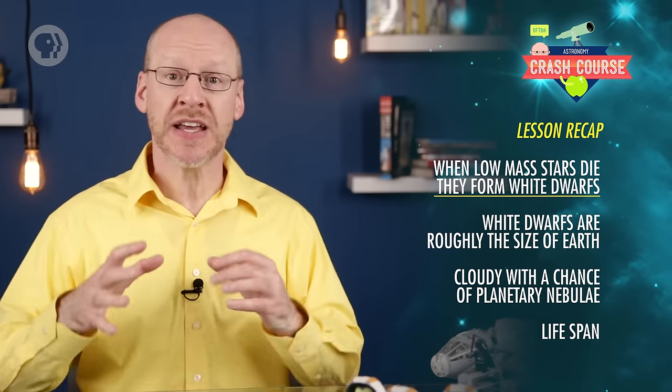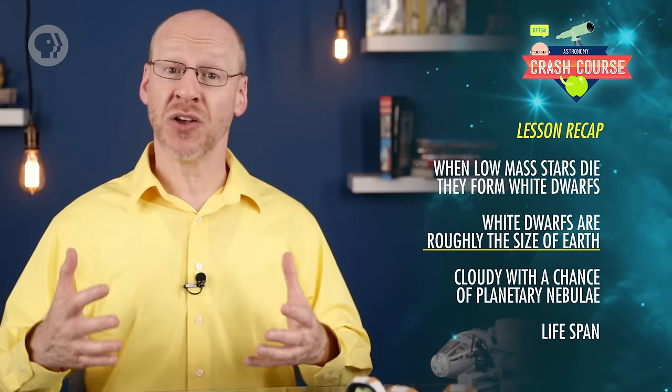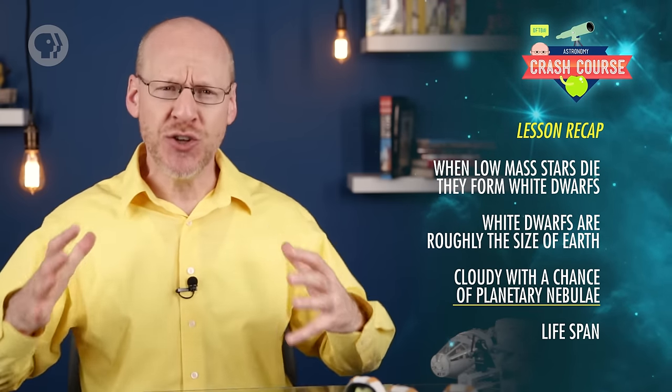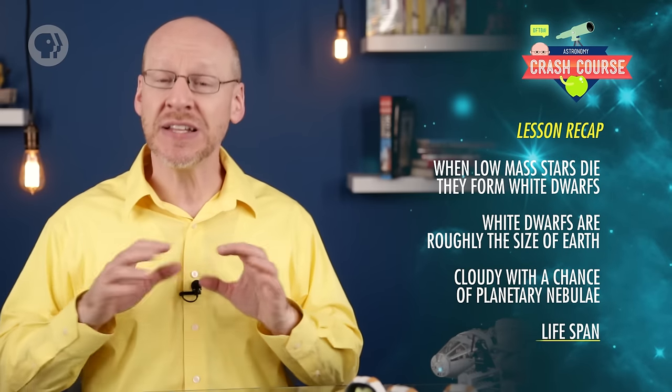Today you learned that when low-mass stars die, they form white dwarfs — incredibly hot and dense objects roughly the size of Earth. They can also form planetary nebulae — huge, intricately detailed objects created when the wind blown from the dying stars is lit up by the central white dwarf. They only last a few millennia. The Sun probably won't form one, but higher-mass stars do.